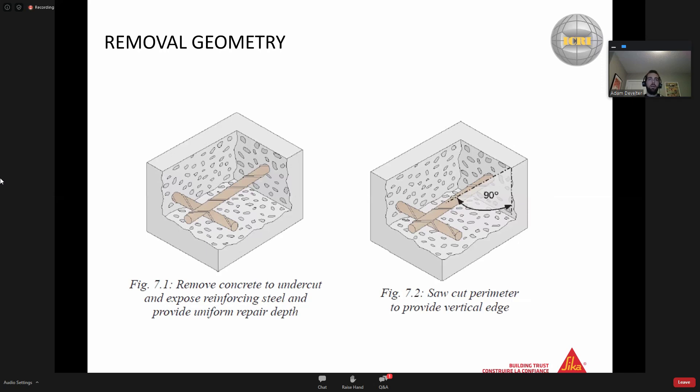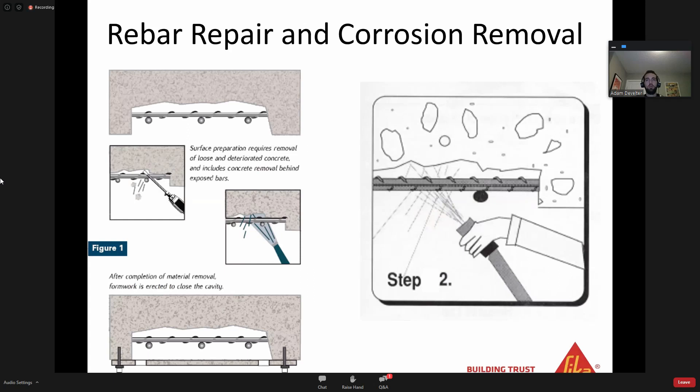This is an important point: when you've got reinforced concrete, you need to remove concrete to undercut and expose reinforcing steel and provide uniform repair depth - you need to get in behind that steel. You're getting your repair mortar to bond and hold on to that reinforcing steel, and you need to make sure it's completely clean. There's no point cleaning the top side and leaving rust on the underside. This illustration shows sandblasting - they've completely undercut and exposed the back of the rebar so they can shoot the sandblast medium and clean that entire area.